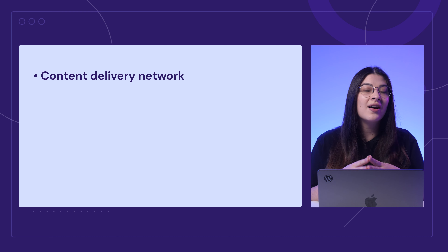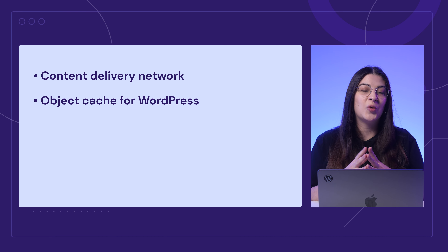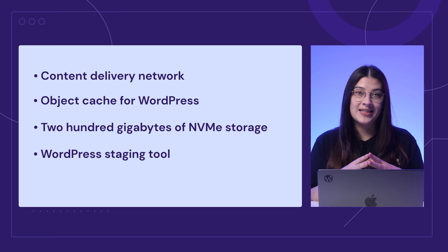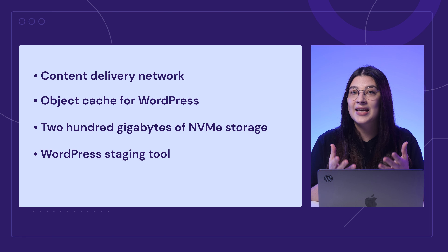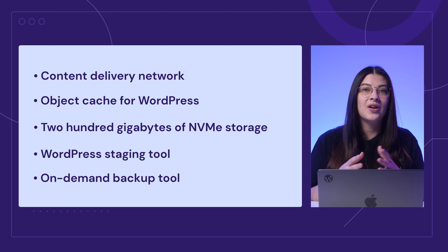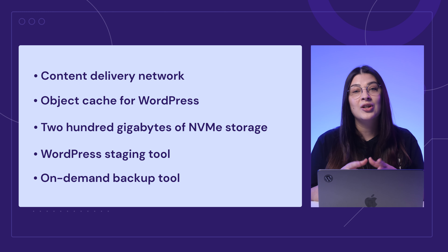Once you outgrow the Premium plan or if you need more resources, upgrade to Business. This plan is suitable for growing businesses and websites with higher traffic. With just $3.99 monthly, you'll get everything the Premium plan offers plus faster website performance, thanks to our global content delivery network and object cache for WordPress. The Business plan also provides 200GB of NVMe storage — a much faster version of SSD. Another awesome feature is the WordPress staging tool, which allows you to create a safe environment for testing without affecting the live site. Before applying changes, save a copy of your site using the on-demand backup tool to prevent data loss.